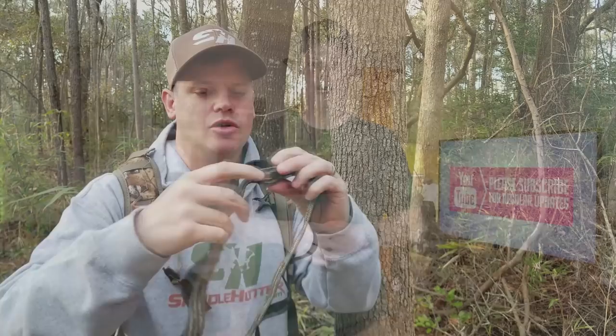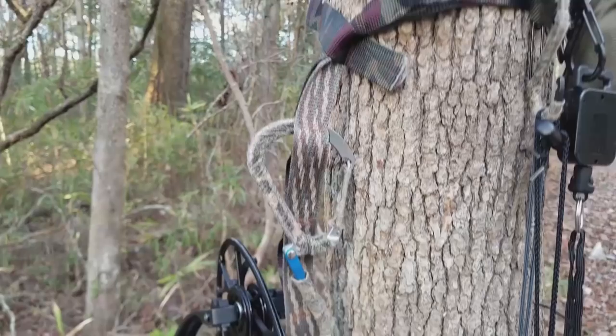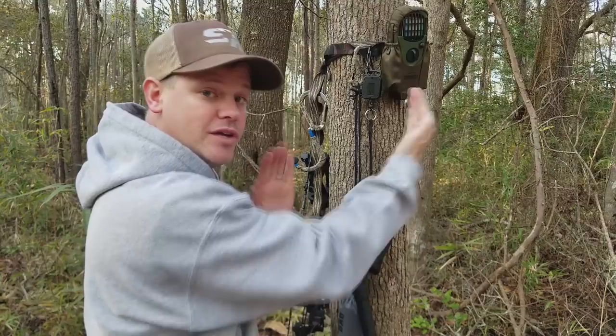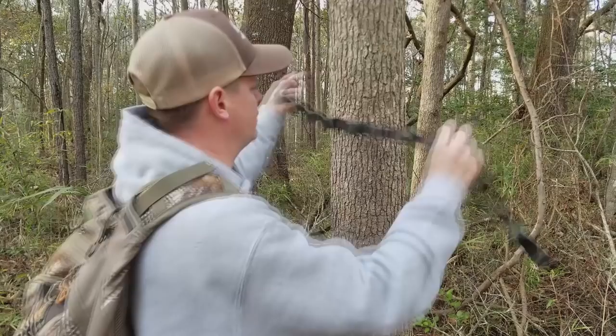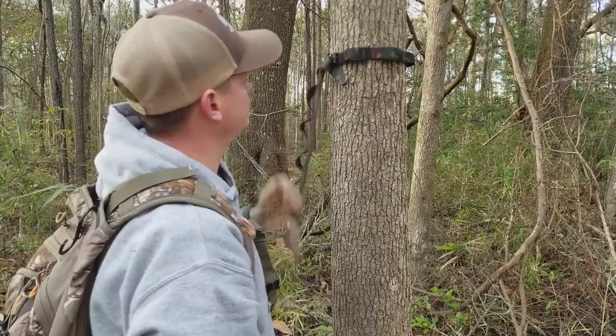Number 4 is my DIY accessory strap that I made. I sewed this thing up earlier in the season and used it all year long — it worked fantastically well. It's got spaces to hold all the different stuff I want to put on the tree. I can wrap it around pretty much any tree. It's simple, I can install it in 3 seconds. There's no noisy buckles or clips or adjustment straps — you just loop it around, pull it tight and you're set.